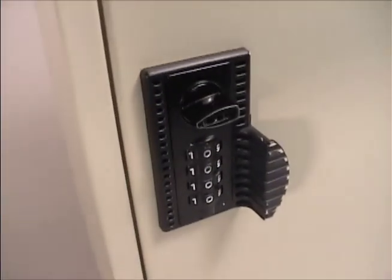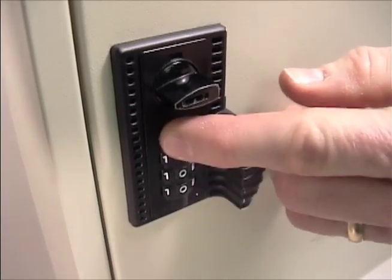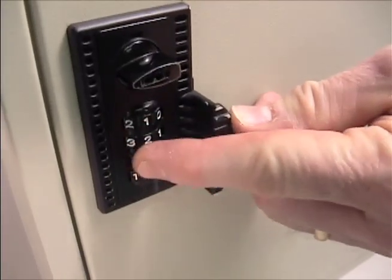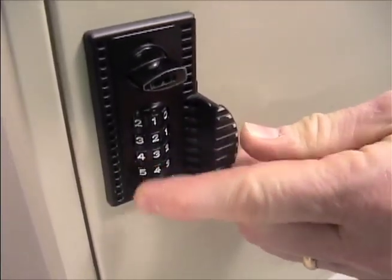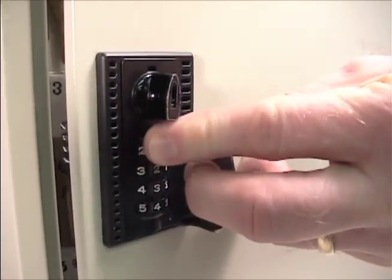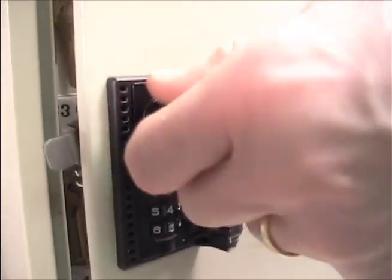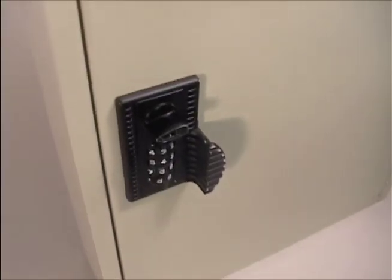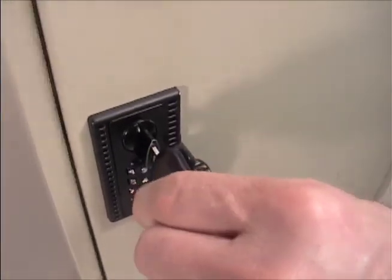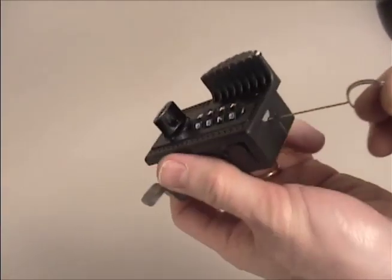The next step up is the four-wheel combination lock. This lock provides keyless entry with the additional ability to easily change the combination and to use a key override in the event the combination is lost. To open the cabinet, simply dial in the proper combination. Changing the combination is very simple — with the cabinet open, dial in a new combination and turn the handle to the lock position. An override key is supplied with each cabinet; in the event the combination is lost, use the override key to open the cabinet. Once the cabinet is open, use the decoding pin to determine the current combination.